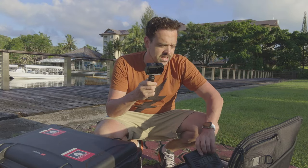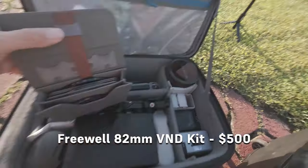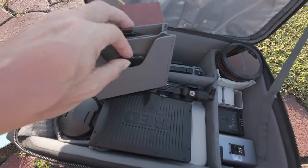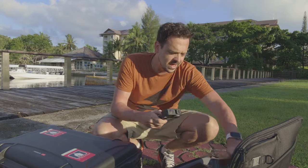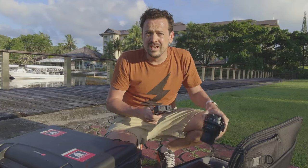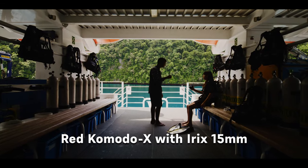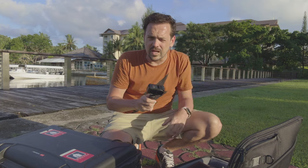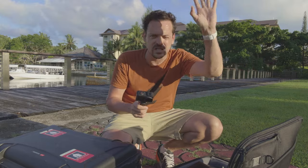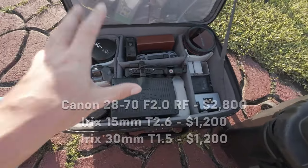That lens is going to need some ND, so here we have Freewell NDs — a variable ND where you attach a base and rotate to get the ND you need. Down here I have one for the Iris lenses, which is the other glass I have — just a 30mm and a 15mm. So overall for the main camera I only have these two prime lenses, 15 and 30, plus the 28-70. Three lenses, ND for both — that's the main camera.